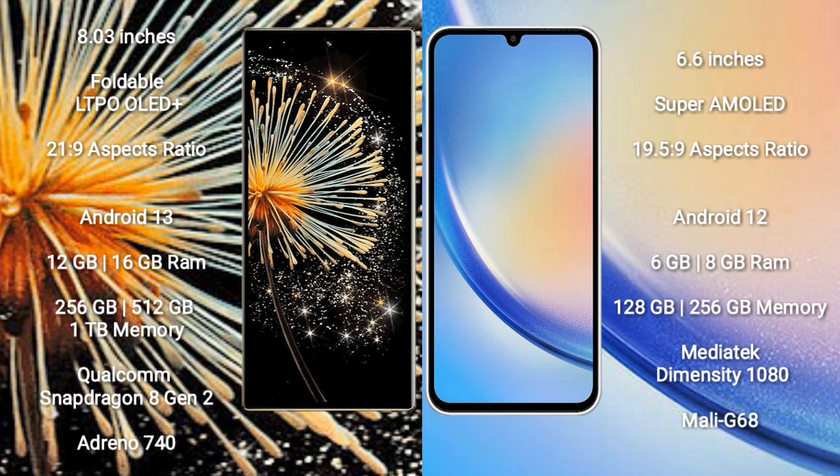Xiaomi Mix Fold 3 comes with 12GB and 16GB RAM, with 256GB, 512GB, or 1TB internal storage. It is powered by the Qualcomm Snapdragon 8 Gen 2 processor and Adreno 740 GPU.